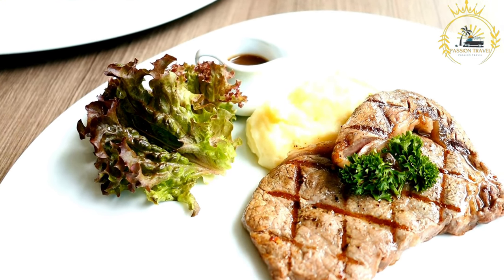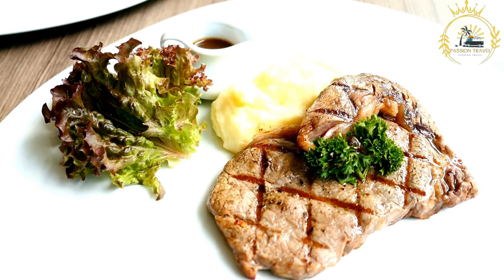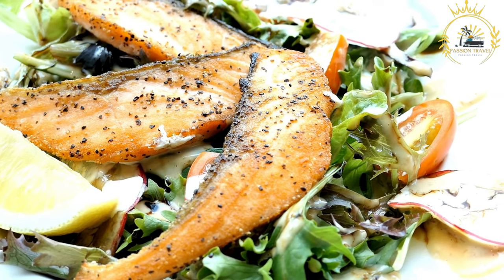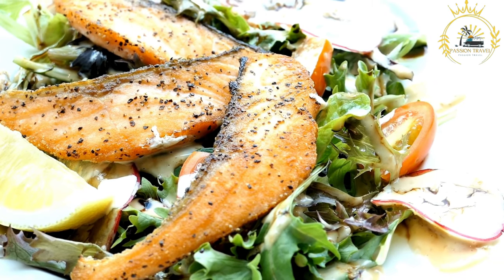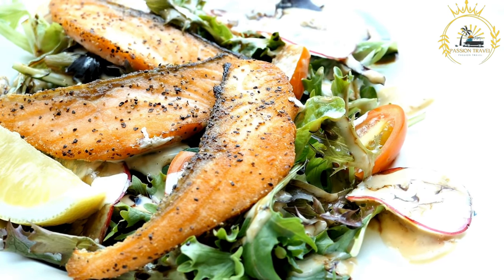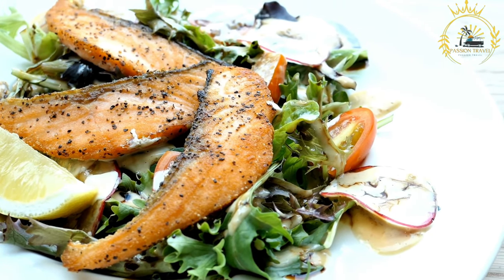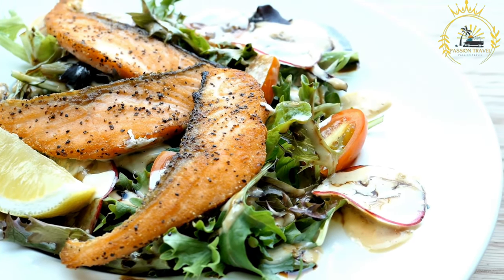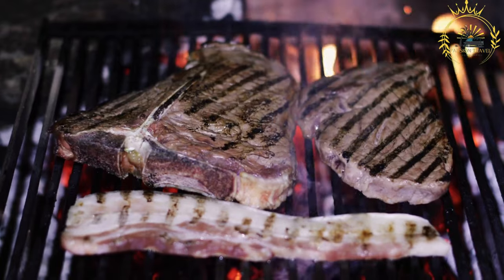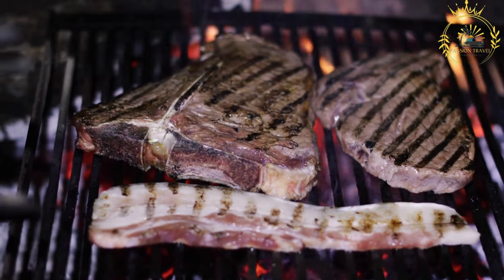Serving and enjoyment: Nyama Choma is typically served hot and can be enjoyed in various ways. It is often served as a standalone dish with portions of grilled meat arranged on a platter. It is frequently accompanied by kachumbari (a tomato and onion salad), ugali (maize porridge), or chapati (flatbread). It is commonly served with sauces including pili pili (spicy chili sauce) or a simple mixture of lime juice, salt, and chili flakes, and garnished with fresh herbs or sliced onions.